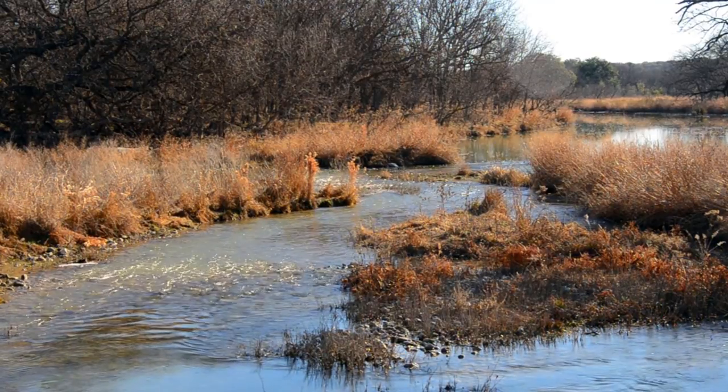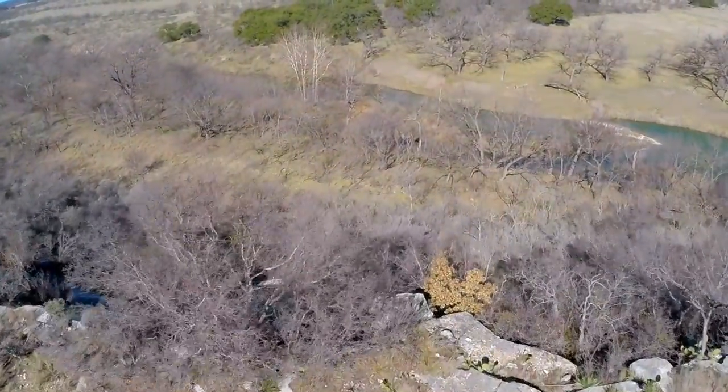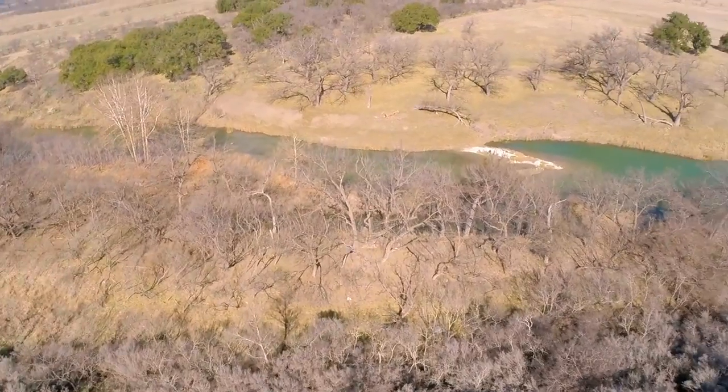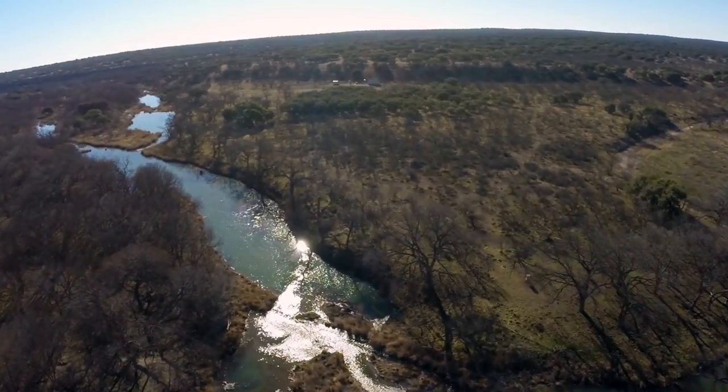The terrain ranges from low-lying pecan-filled bottoms to towering limestone bluffs, providing breathtaking views of the surrounding hill country and river below. With approximately 1.6 miles of river frontage, the ranch offers a truly remarkable landscape.